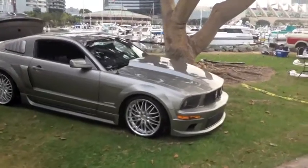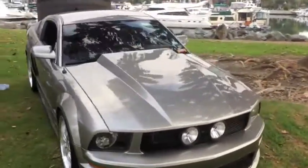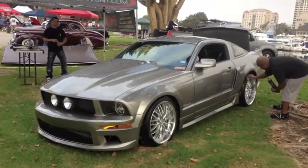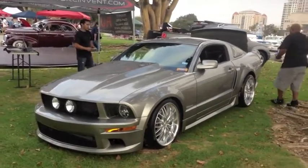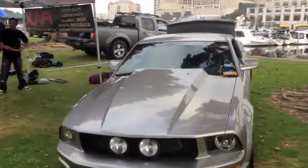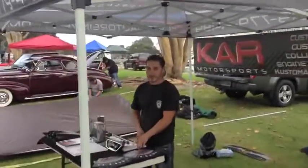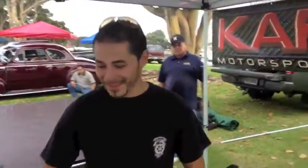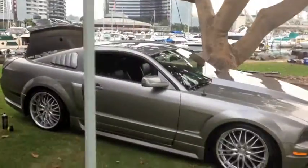You want to see a Mustang on steroids? Look at this thing right here — it doesn't get more muscle than that for a modern-day Mustang. That is one mean looking Mustang. The owner's name is Carlos — very nice to meet you. They do custom work at Custom Auto Reinvent — their website is customautoreinvent.com. They are obviously into customizing Mustangs and they're here at the show today.